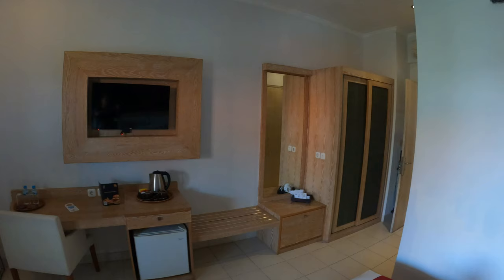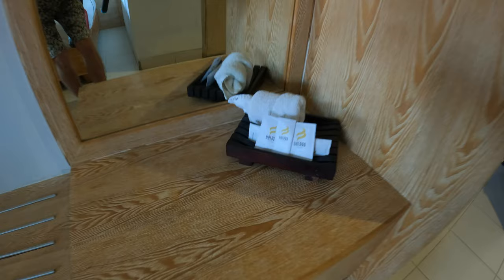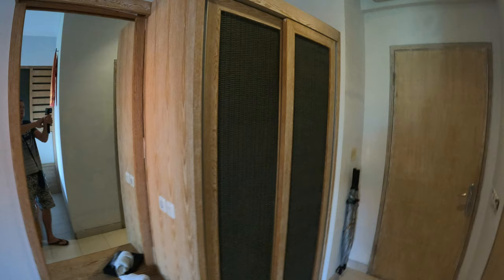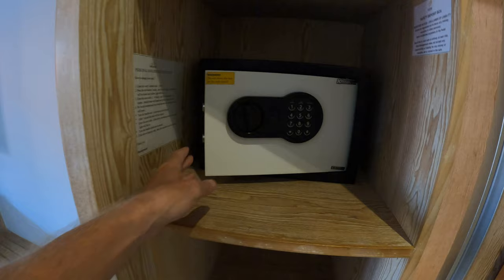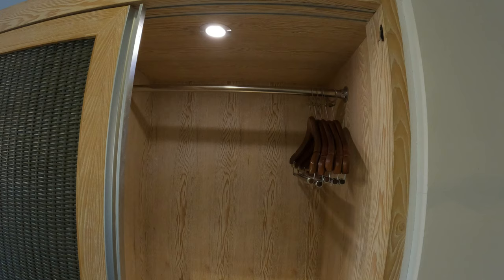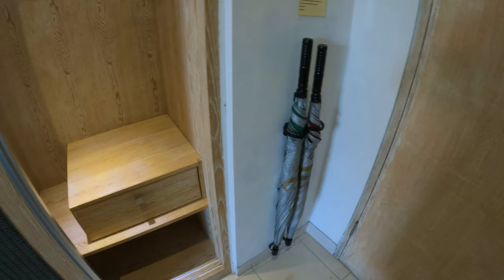We have a kettle, cups, tea, coffee, and sugar, and just below there we have a small refrigerator. Over to the right-hand side of the television you have a little seating area and a cabinet, and we have a large mirror. Just over by the door as we came into the room on the right-hand side is a twin wardrobe. On this side you have a safety deposit box, some shelving storage, and lighting in the wardrobe. On the other side we have a metal rail with wooden coat hangers, a drawer, and just by the door are two umbrellas.